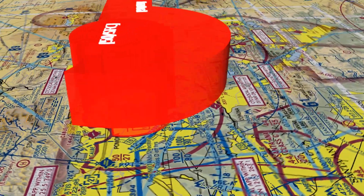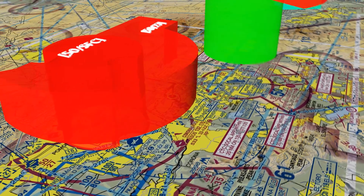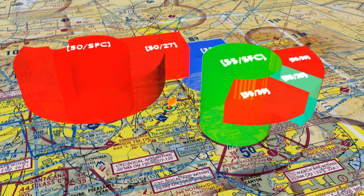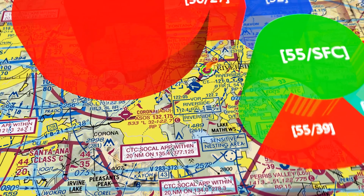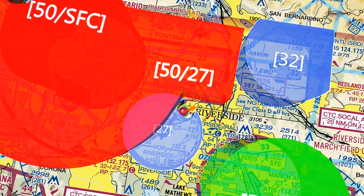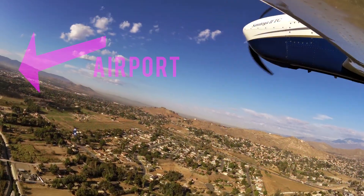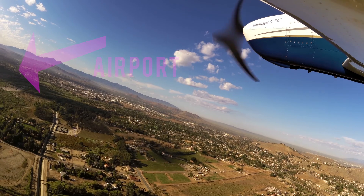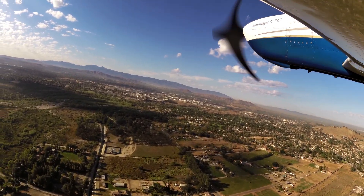Ontario sits on top of the airport and to the north. March Air Force Base sits to the southeast. San Bernardino sits to the northeast. Most importantly, it is directly surrounded by Riverside. It will be much easier for pilots to navigate the area with flight following and prior familiarization with the different airspace.